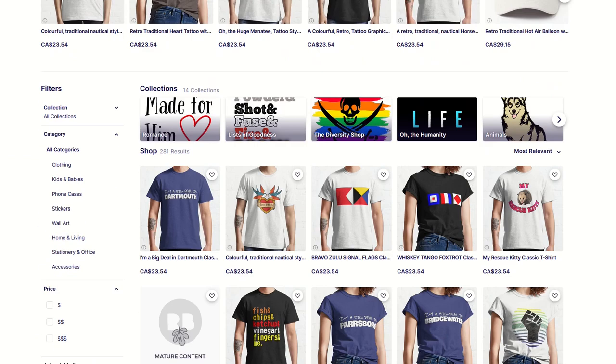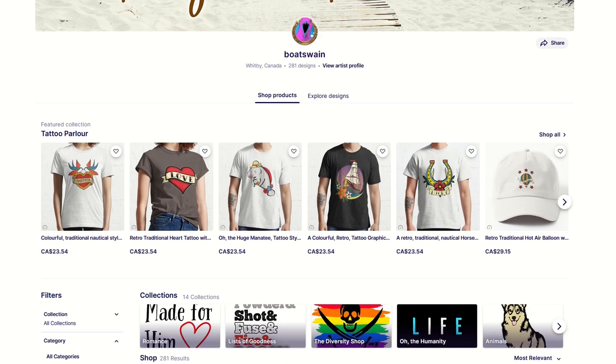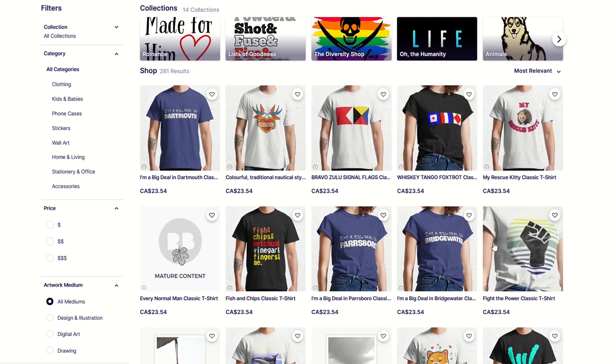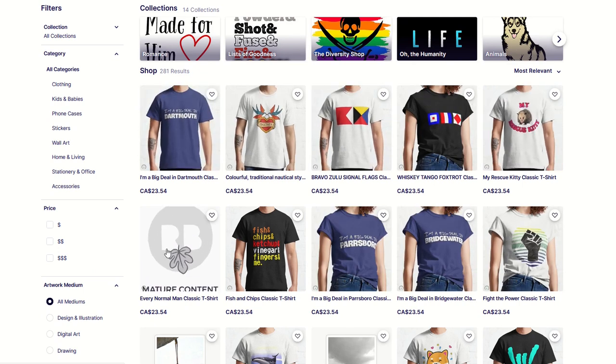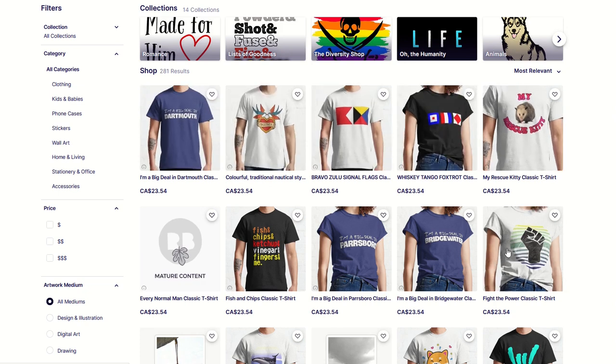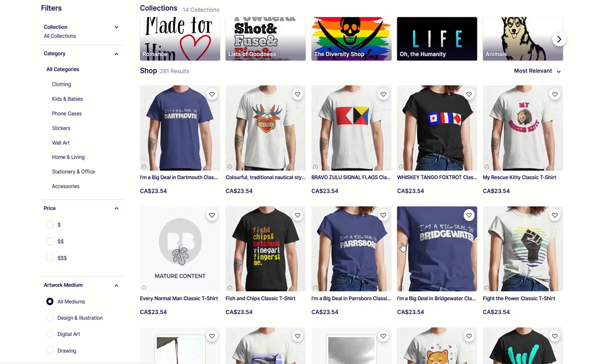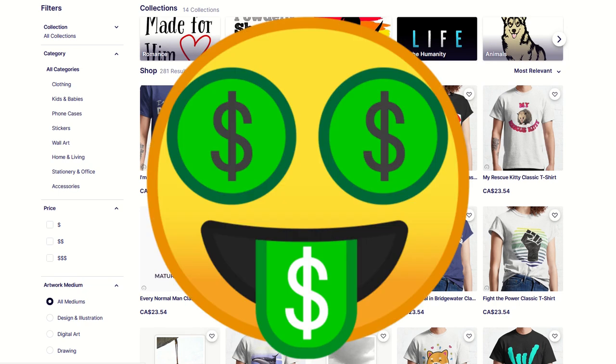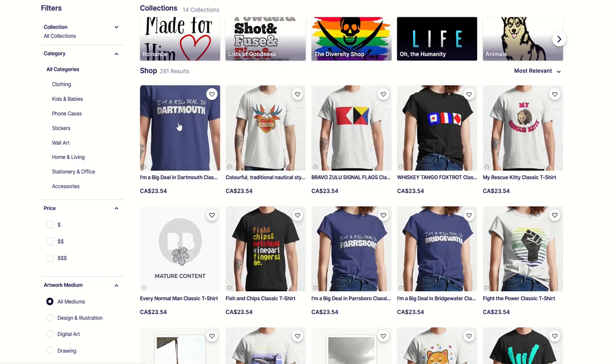I can take a guess, because I can look at your shop, and most of the time this is sorted by relevancy — it says right here on the top right, 'most relevant.' So I'm going to guess, and it's a pretty good guess, that these top 10 designs are your most popular designs — the ones getting the most likes and follows. Right here: 'I'm a big deal in Dartmouth.' As soon as I see a location t-shirt, my eyes turn green with money signs.